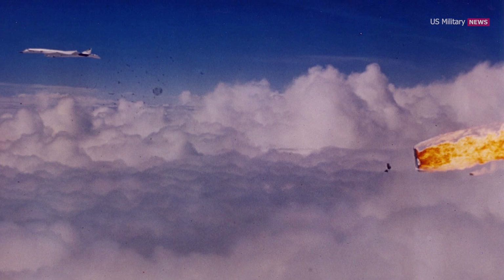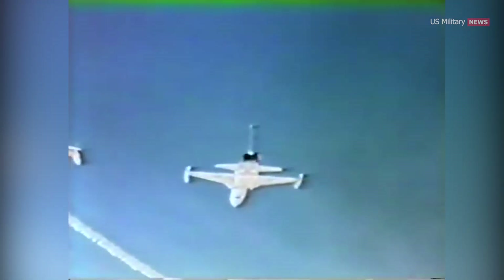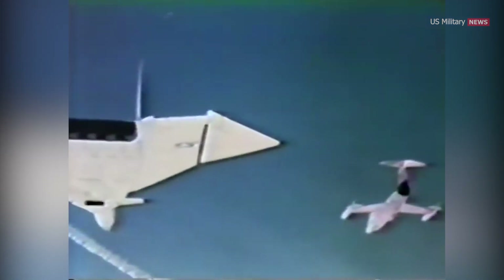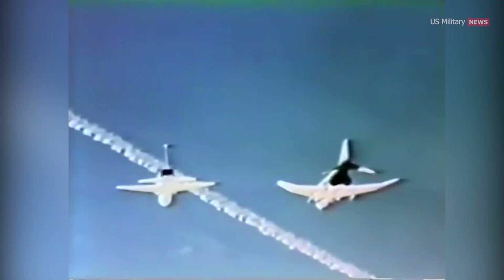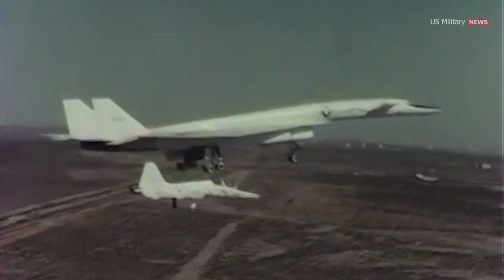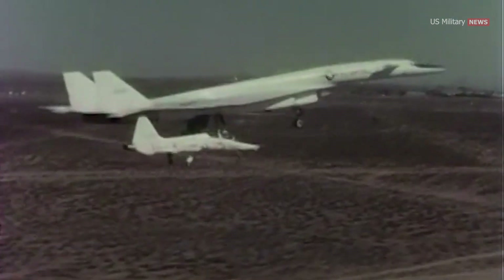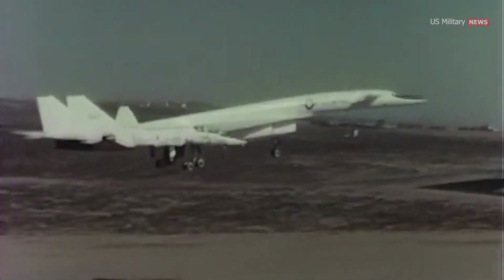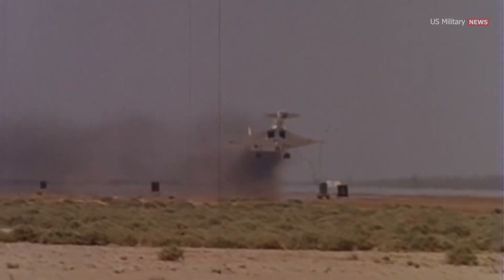The loss of the second aircraft, which was much more capable than the first, was a huge setback. Testing, however, continued until February 4th, 1969. Ultimately, the first XB-70 logged 83 flights totaling 160 hours and 16 minutes, while the second XB-70 logged 46 flights totaling 92 hours and 22 minutes. The XB-70 Valkyrie last went supersonic in December 1968. In February of the following year, the Valkyrie AV1 took its final flight to the National Museum of the United States Air Force near Dayton, Ohio, where it is still on display.